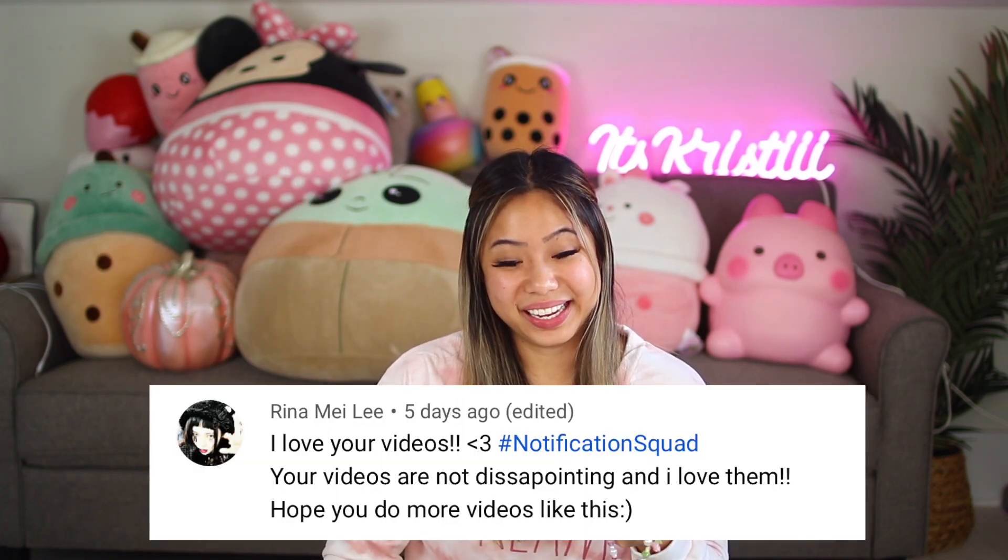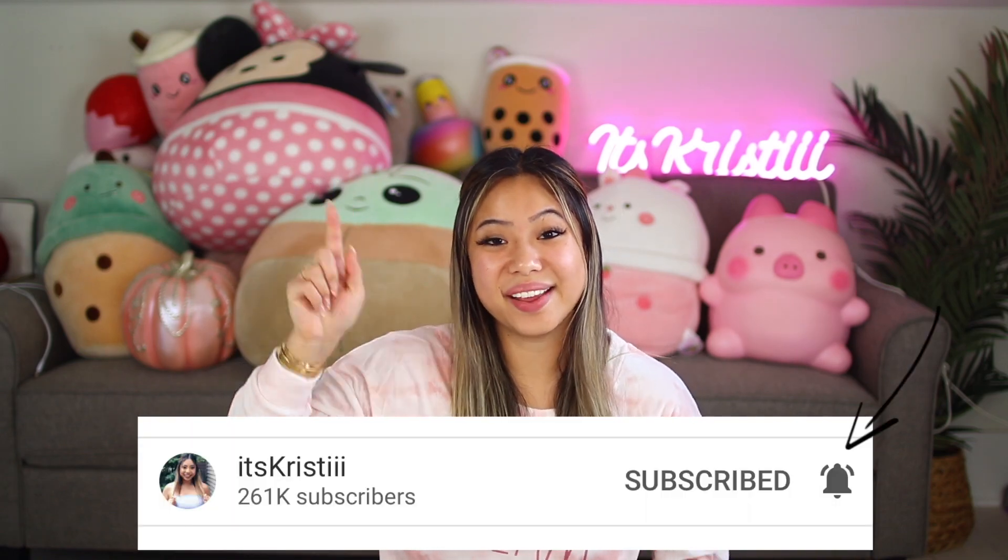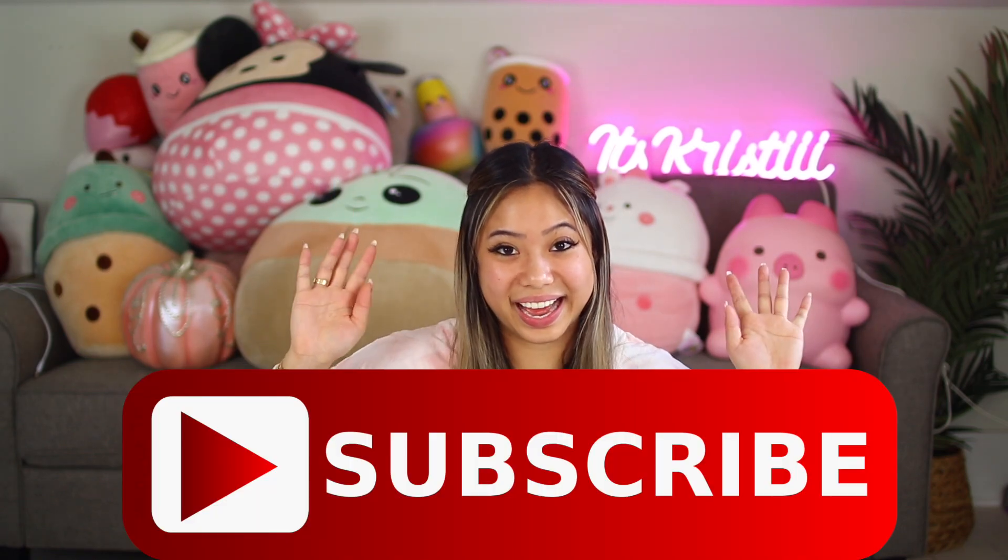Stay tuned for all of that. For today's post notification shoutout, there are two of you guys. The first one goes out to Rina Maylee and Stuff with Sophia. Thank you guys so much for having your post notifications on. If you guys want to get a shoutout in my next video, make sure you click the little bell after you subscribe and comment down below when you've done that. I'm going to keep this intro nice and short, so let's get right into the first slime.